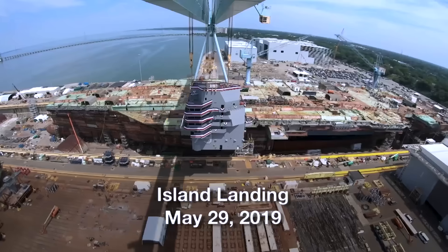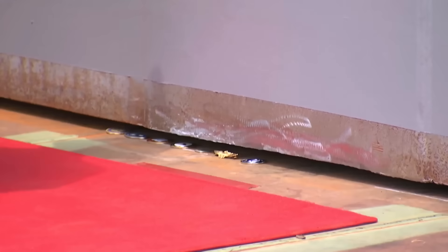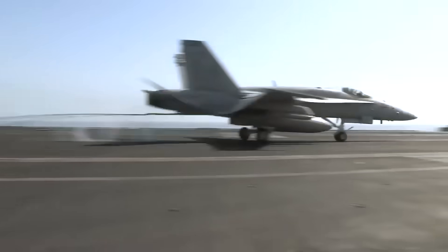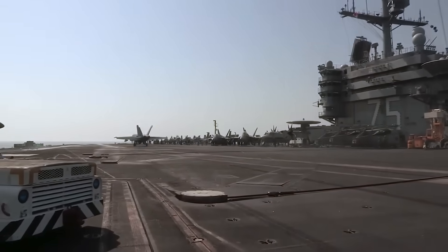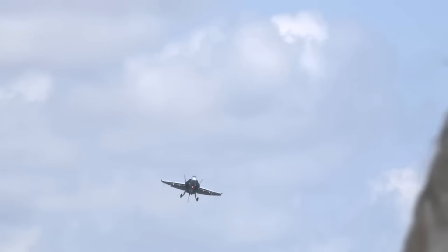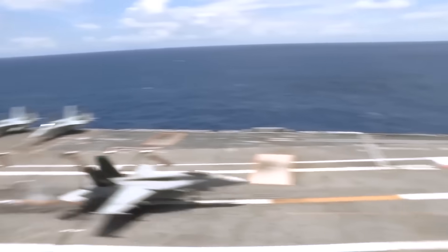One of the most visible changes setting the Ford class apart from earlier supercarriers is the placement of the island structure further aft. This adjustment improves flight deck efficiency, contributing to higher sortie generation rates while supporting the carrier's advanced launch and recovery systems. The class was designed with the goal of sustaining 160 sorties per day for over a month, with surge operations capable of reaching 270 per day. While some assessments, including those from Director of Operational Testing Michael Gilmore, suggest these projections may be ambitious, even maintaining rates comparable to the Nimitz class represents a formidable level of sustained combat power.